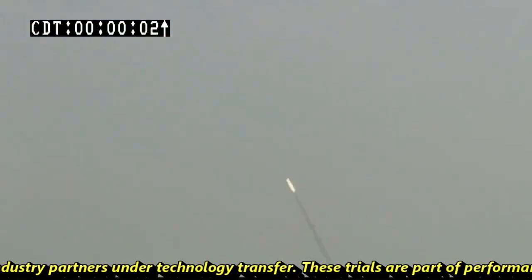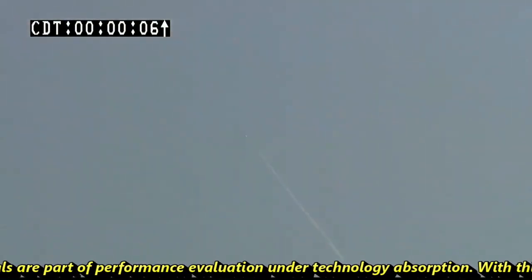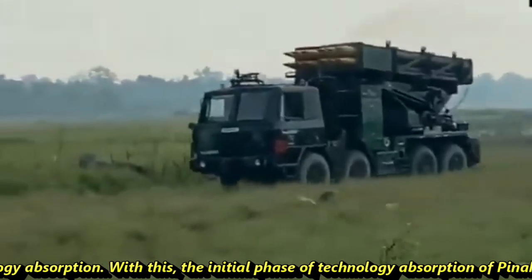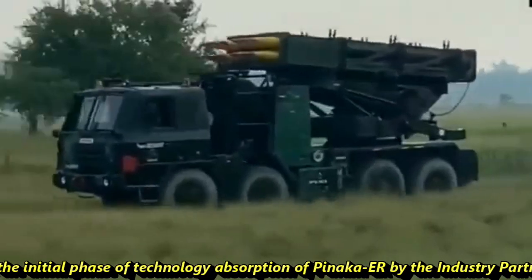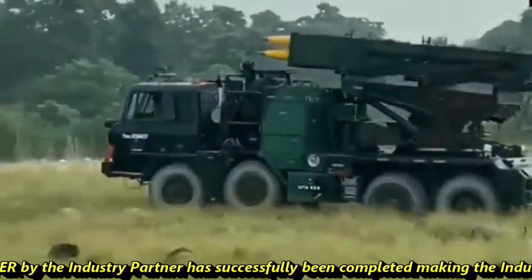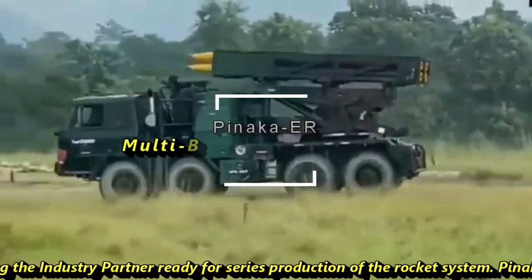These trials are part of performance evaluation under technology absorption. With this, the initial phase of technology absorption of Pinaka ER by the industry partner has been successfully completed, making the industry partner ready for series production of the rocket system.